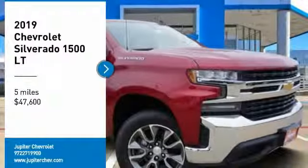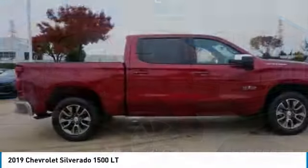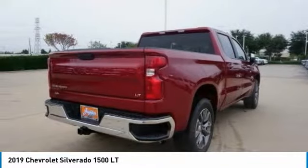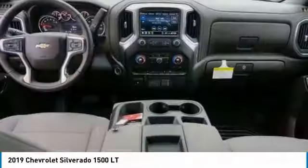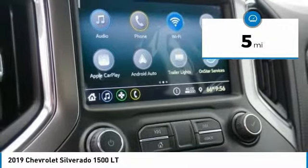Looking for the right vehicle? Check out the 2019 Silverado 1500. The Chevy Silverado 1500 has the lowest cost of ownership of any full-size pickup and is priced below $50,000. This vehicle has less than 100 miles.